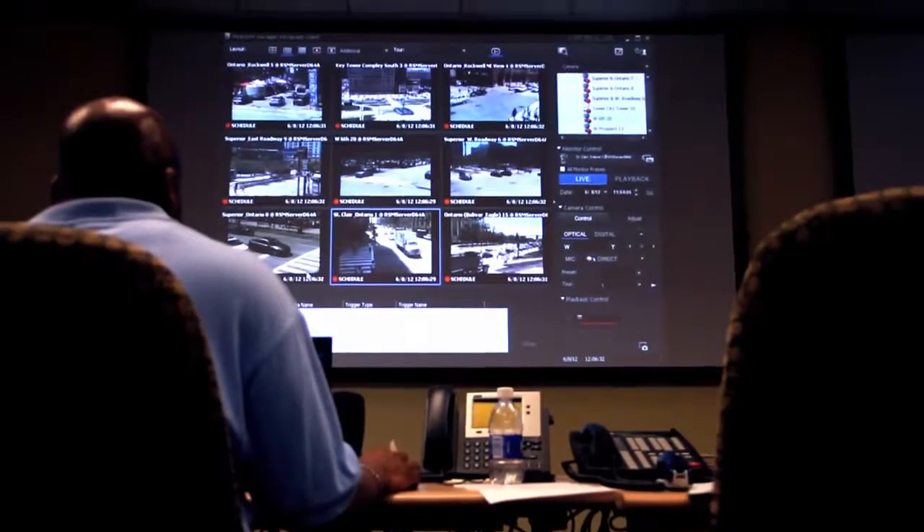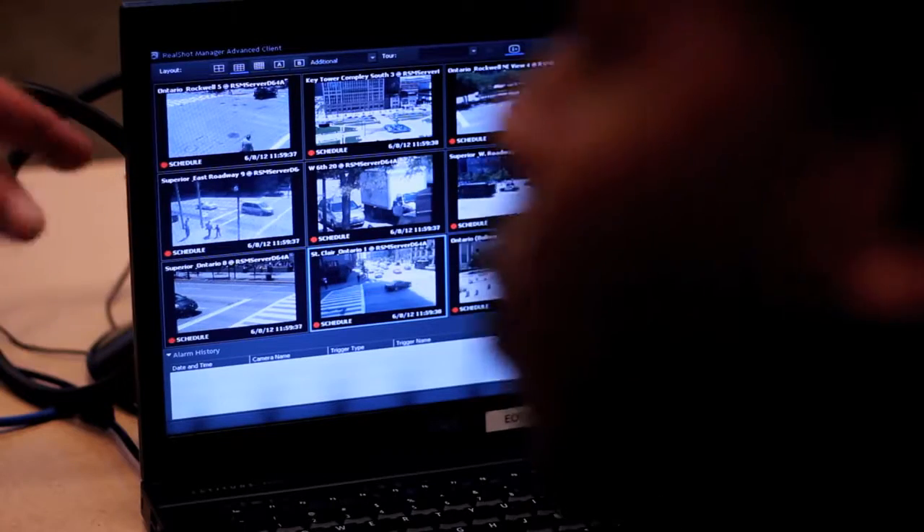Interoperability with this project was key. We wanted to build a network where not only the city could add cameras to it, but also other agencies could add cameras to it. So scalability was key in the design of this network. The overall benefit for having the video surveillance network is to have eyes in places that you don't have eyes available.